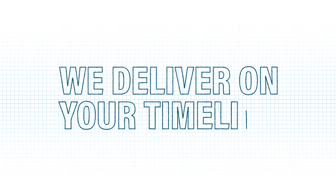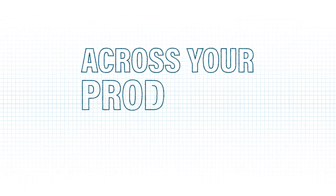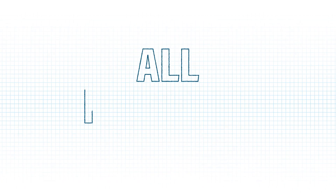We deliver on your pulmonary and nasal products timeline with efficient, cost-effective, and customized product solutions fully integrated across your product's lifecycle and all in-house.